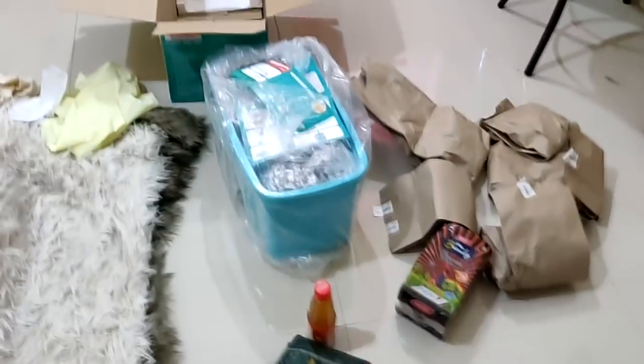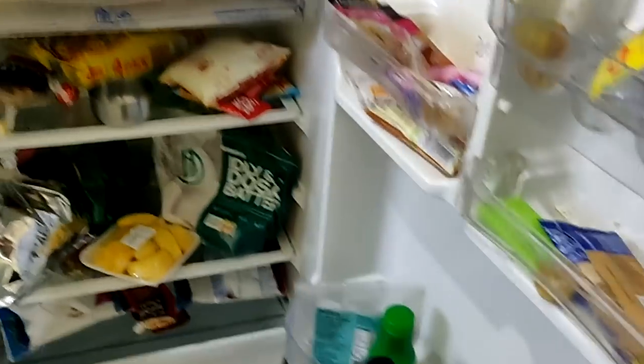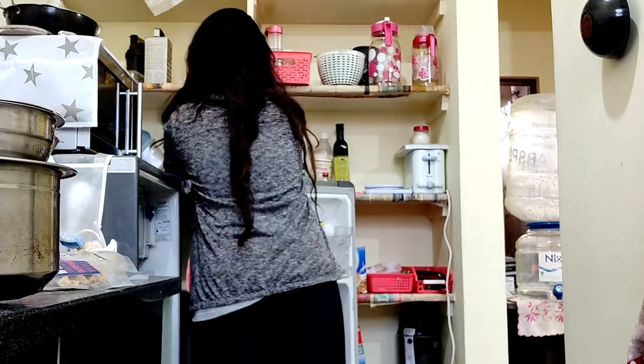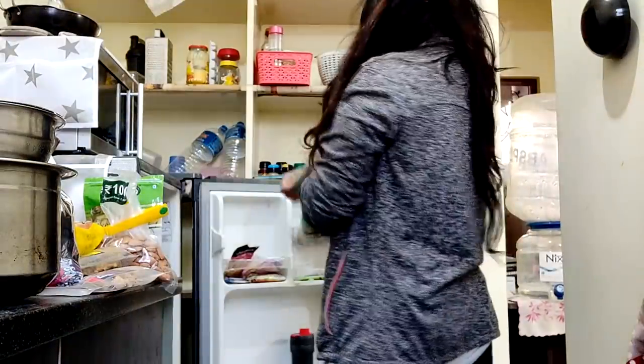It's 5:20 now. I'm going to quickly put some clothes in the washing machine to start the cycle, and simultaneously arrange all the groceries back into the pantry. But before I can start arranging groceries, I have to clean out my fridge — as you can see, everything is just randomly dumped in there with nothing arranged, and it also has to be cleaned.